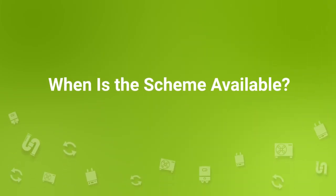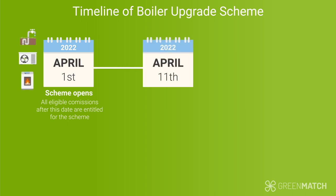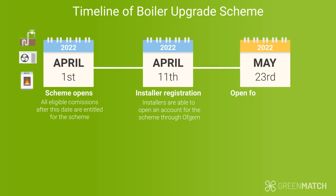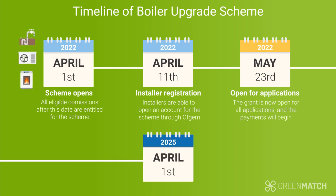When is the scheme available? The grant has officially opened since the 1st of April 2022, but the applications are not quite open yet. Here's the full timeline for the grant. From the 1st of April, all commissions for low carbon heating systems will be entitled to get support under the scheme. This means that all installations for heat pumps, and in some cases biomass boilers, that are completed on or after this date are eligible for the support. On the 11th of April, the government will let the installers of these low carbon heating systems open an account through Ofgem. And finally, on the 23rd of May, the scheme will open for applications and the payments will start to process. The scheme is planned to run for three years, from April 2022 to April 2025.